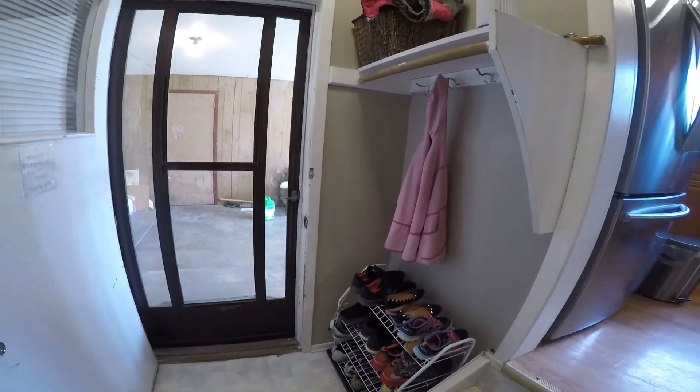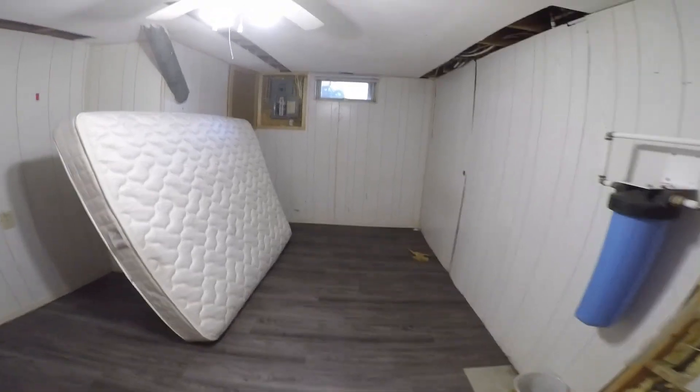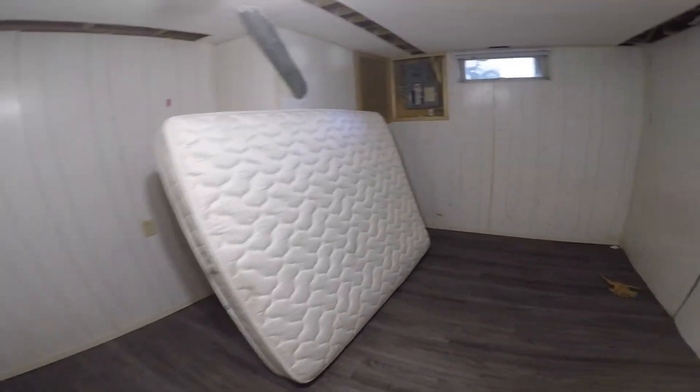This is one of the entrances. And here we go, we're going downstairs for a quick little view. It's pretty open down here — it's got a lot of room for like either a pool table or some cool arcade games or something like that.